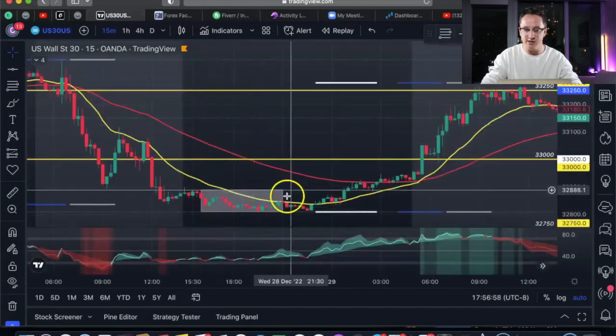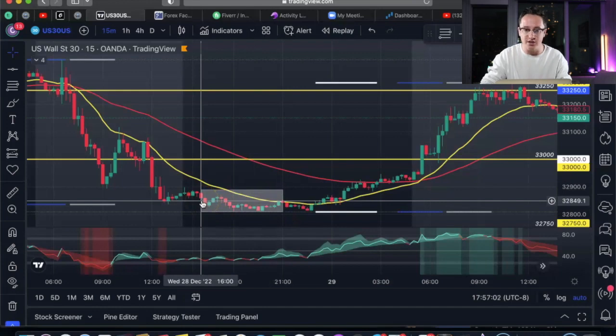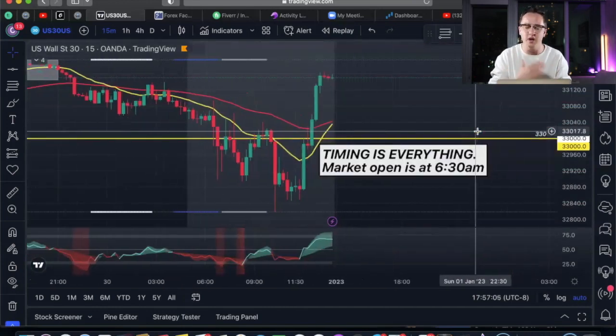During the Asia session there are very small moves — practically none compared to the New York session. So figure out when is the right time for you to be trading your currency pair. If you're a smart individual, you'll watch my videos and just copy and replicate exactly what I'm telling you. Just replicate what I'm sharing with you right now — that's why you're watching this video. Let's go to step three.